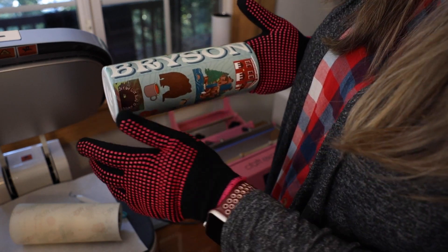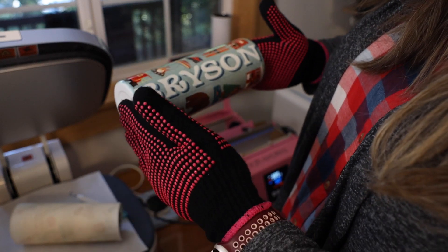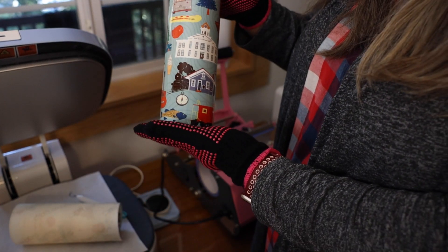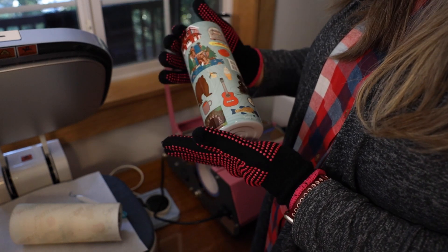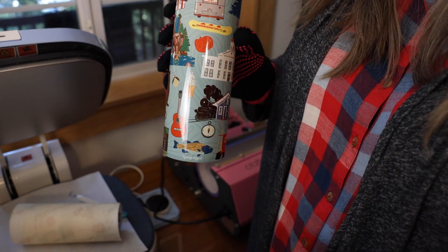Oh my goodness — so cute! And look, there's my line, but I don't hate it. It's not making me mad. This is cute! I'm so excited. This is so much fun. You can put anything on these. This makes me happy.